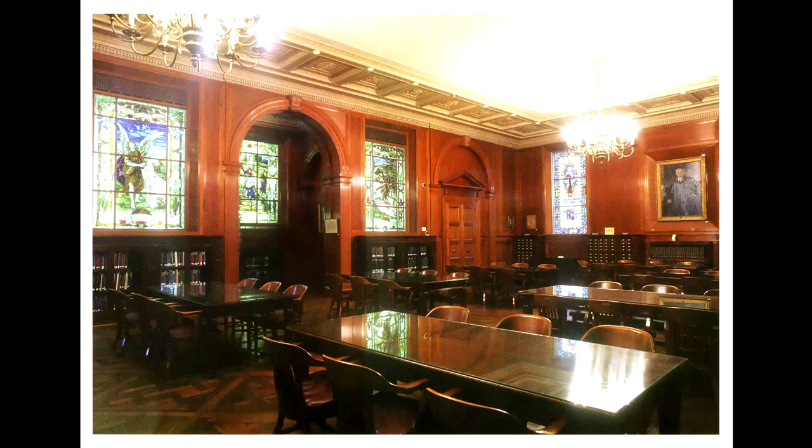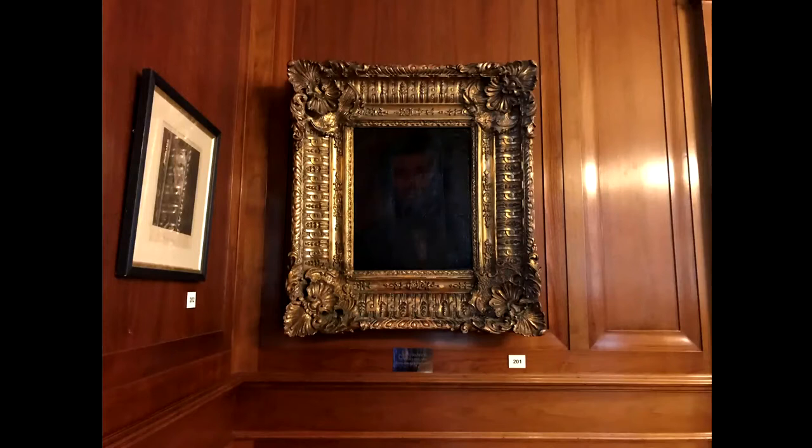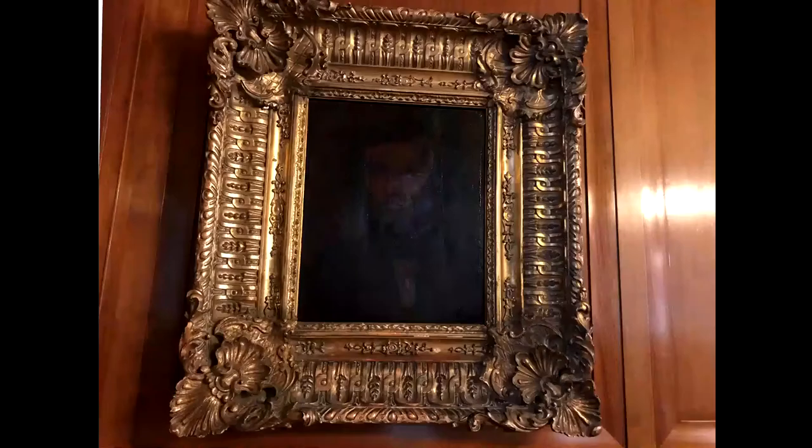This portrait was Elizabeth Barrett Browning's favorite portrait of her husband Robert. Unfortunately, the artist who painted it, William Page, was experimenting with the paint and chemicals he used to treat his canvases at this time. The chemical combination that resulted caused the painting to begin to darken four or five years after he completed it.